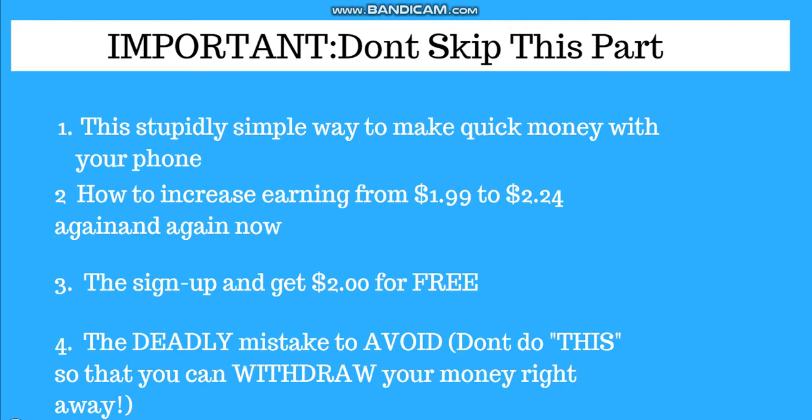The number one tip I'll be showing you is these stupidly simple ways to make money with your phone. You can make money with your phone and it's 100% working. Just try to watch my video to the end because I will review the step-by-step process, otherwise you may not be getting paid because I've also done the mistakes. The second one is how to increase earnings from 1.99 cents to 2.24 cents again and again.